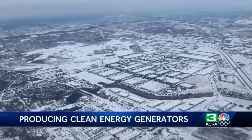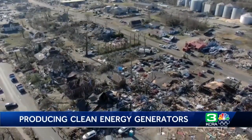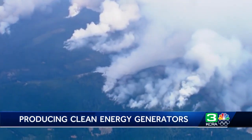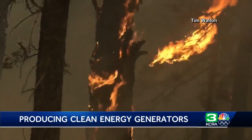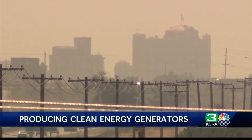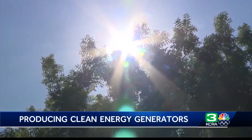Last year, there were 20 different weather and climate disasters that resulted in more than $1 billion in loss in the U.S. Several of them were in Northern California, including the Dixie and Caldor fires. Each of those events created a huge demand on the power grid in the days and weeks following, and each of those events is in some way becoming more likely because of human-caused climate change.